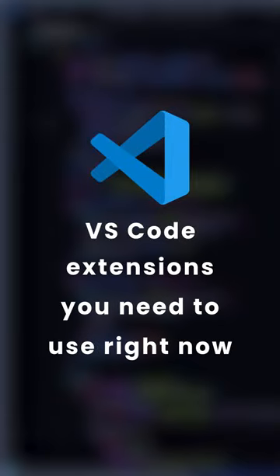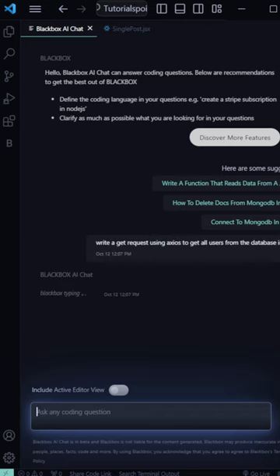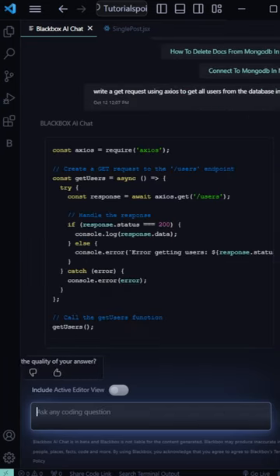VS Code Extensions You Need To Use Right Now. Black Box: it provides AI-powered Code Chat, Autocomplete, and Code Generation features.